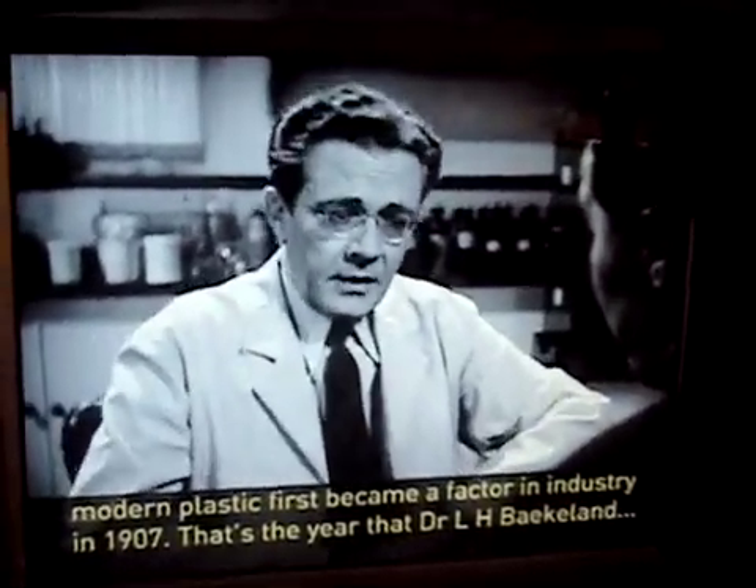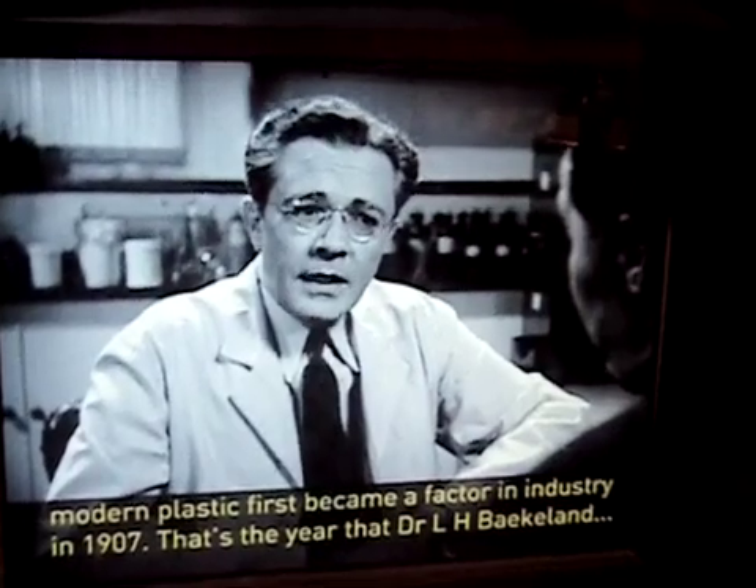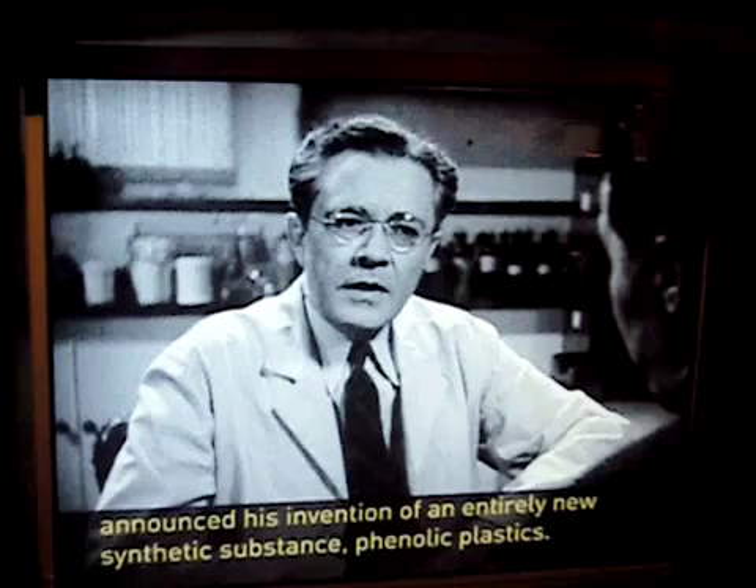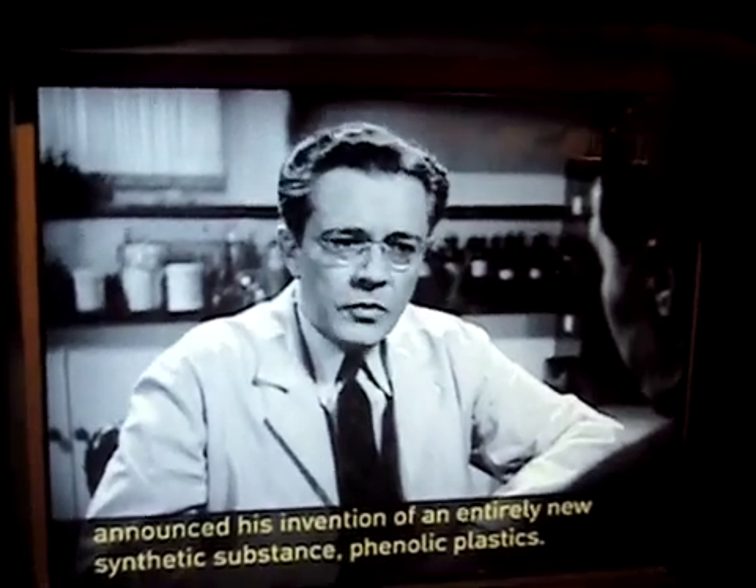The so-called modern class was first in the fact of chemistry in 1914. Back to that year, Dr. L.H. Baekeland announced his invention of an entirely new synthetic material.